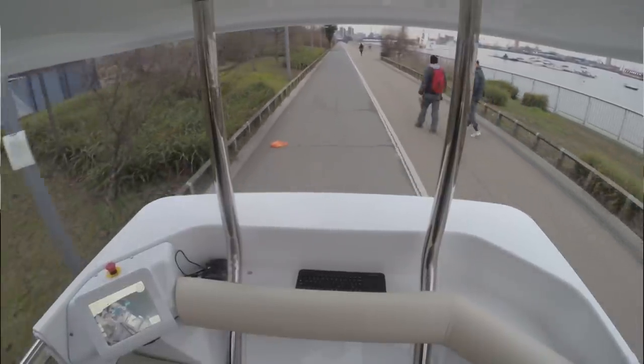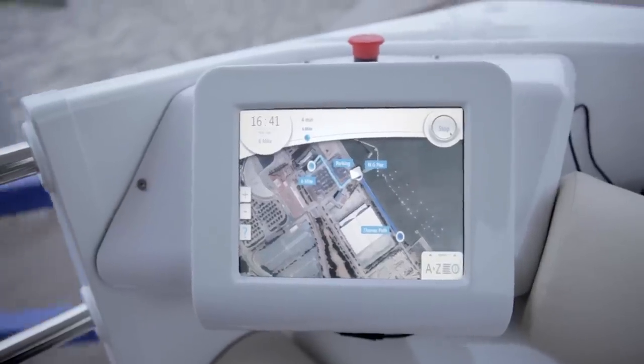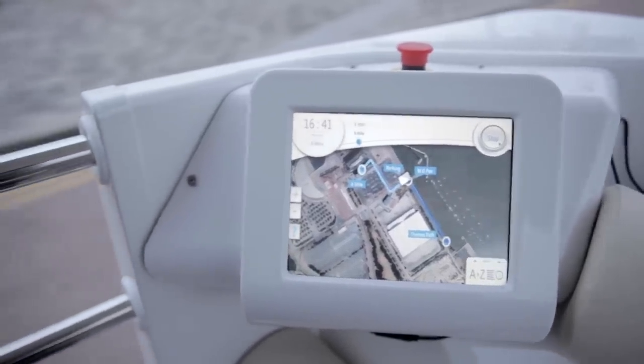Do you think people here in Greenwich will be hopping on these in the future? After these trials have gone, are we going to see these vehicles still here? We can look to see where it will work most effectively. Where do people want to get on and off?